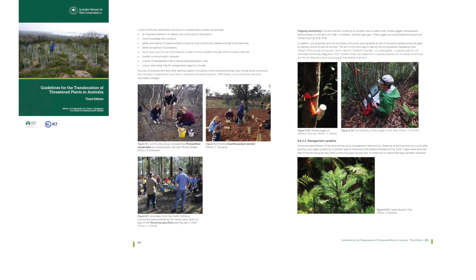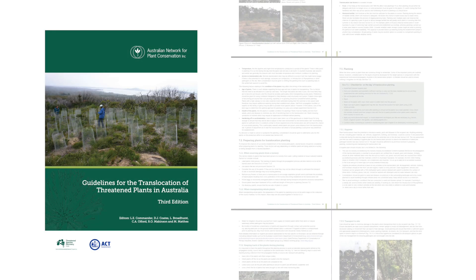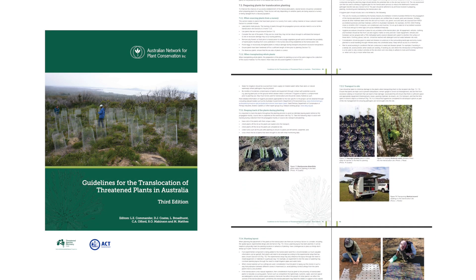If you're familiar with the old guidelines, the second edition, the third edition has new and expanded content such as the importance of long-term monitoring or how to engage the community in translocation. This information in the guidelines has really been a culmination of lifelong work for many people around Australia.